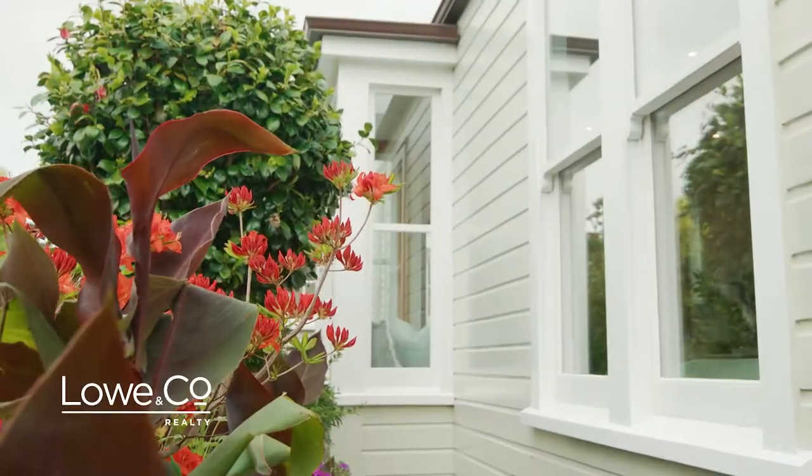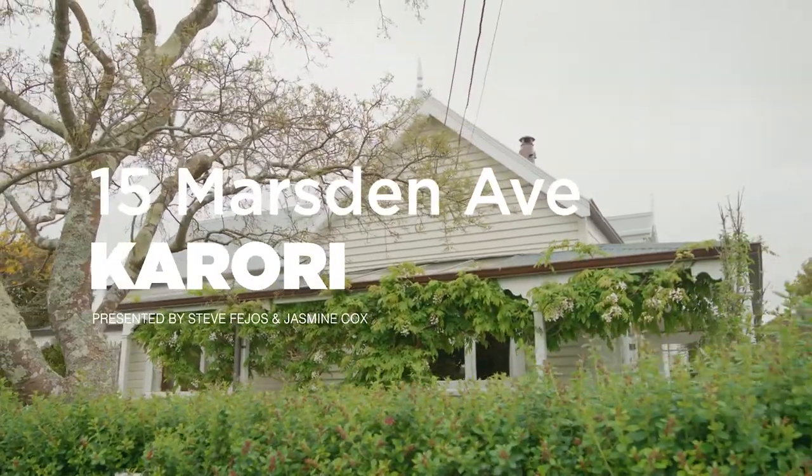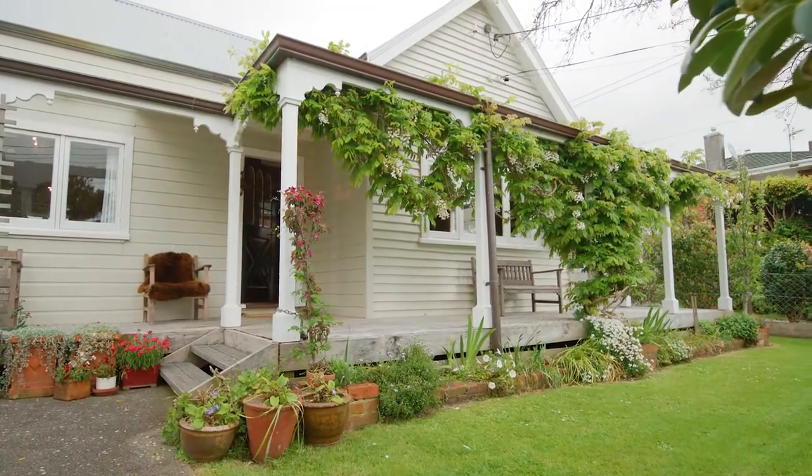I'm Steve Fijos and welcome to the lowdown of our latest Kuroi listing. On my left is the main entrance gates to Samuel Marsden Collegiate and this is number 15 Marsden Ave. A covered entrance welcomes and protects you from the elements.